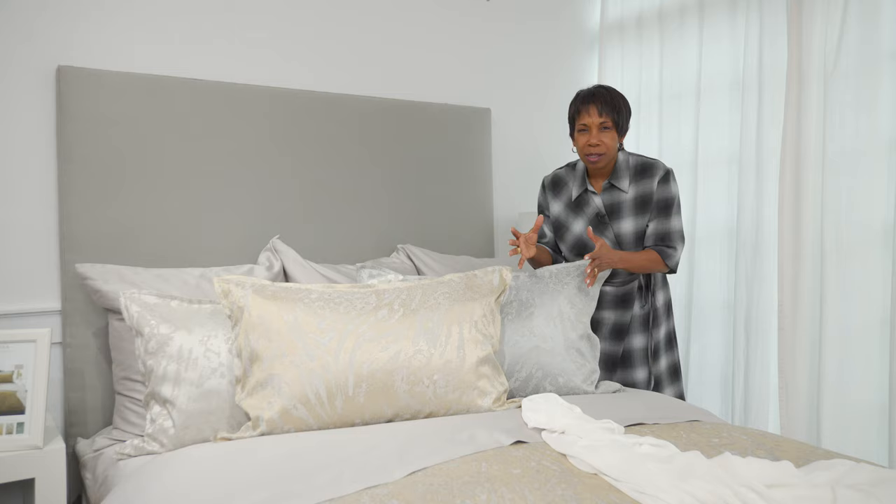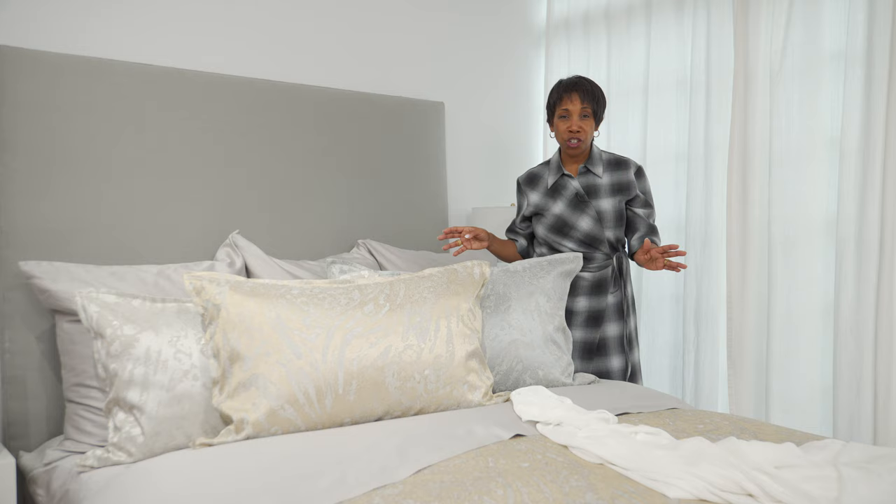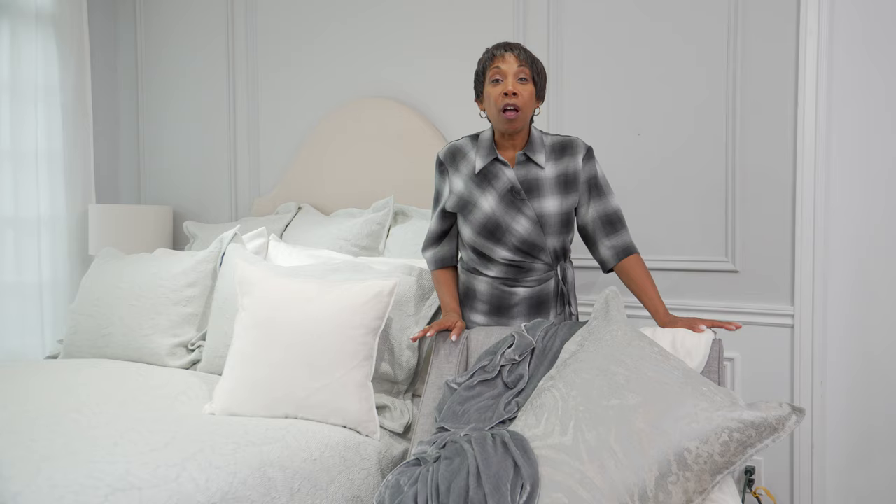Coming in three different colorways. We've got a beautiful pewtered ground cloth and then all the silk is in the color — coming in sterling, gold, and oyster. It's got an abstract print throughout. And again, who doesn't want a little sophistication, elegance, and drama in the bedroom?